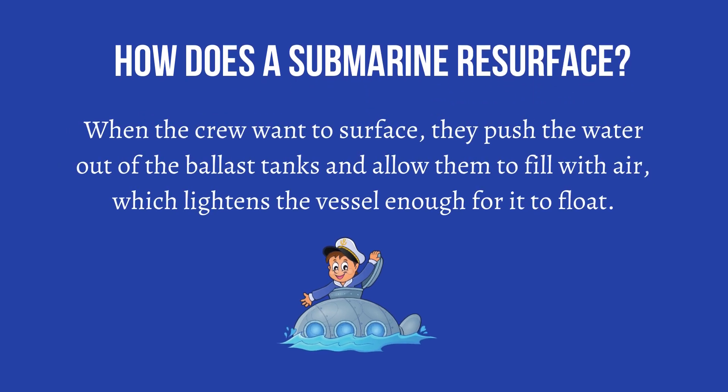How does a submarine resurface? When the crew want to surface, they push the water out of the ballast tanks and allow them to fill with air, which lightens the vessel enough for it to float.